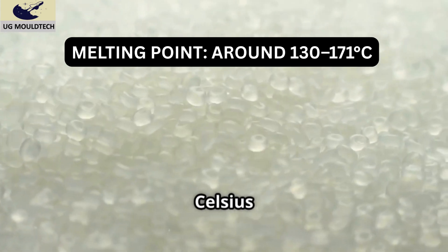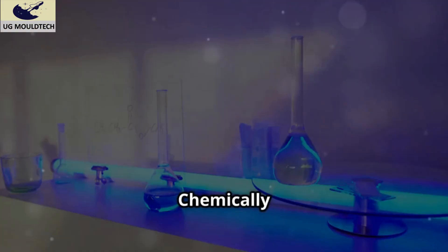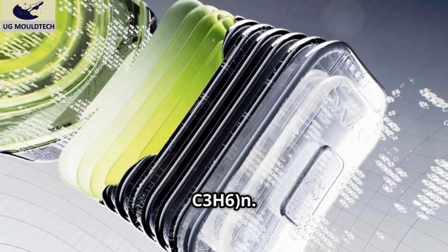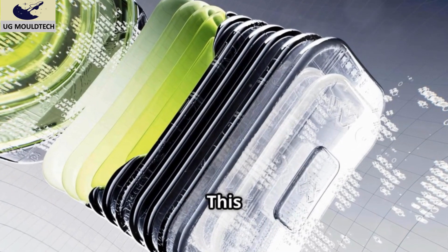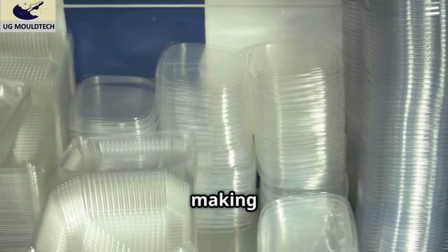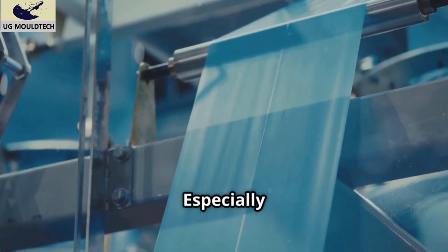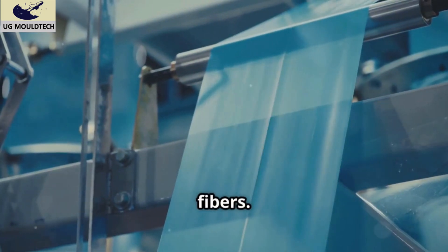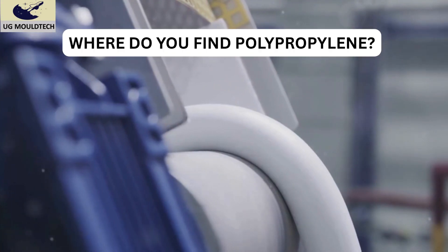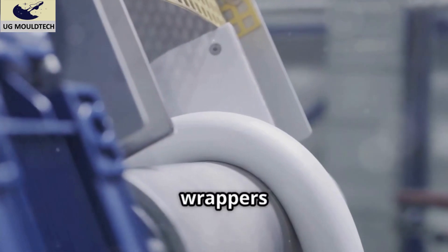Here's why industries love it: melting point around 130 to 171 degrees Celsius — high enough for sterilization, making it perfect for medical and food applications. It's chemically inert, meaning it doesn't react easily with acids or bases. Its formula is C3H6, making it ideal for chemical storage. It's water resistant, doesn't absorb water — ideal for containers and plumbing. It's also tough and flexible, especially when made into films or fibers.